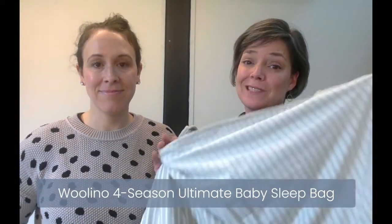We're from She Found Motherhood. We are here to talk to you about why we love the Woolino 4-Season Ultimate Baby Sleep Bag. First, we're going to tell you a little bit about us and why we're talking to you about this. We're both family doctors who care for pregnant people and young families, and we also have five kiddos between the two of us, so we know a little bit about infant sleep. Let's get started with the reasons why we love this sleep sack.